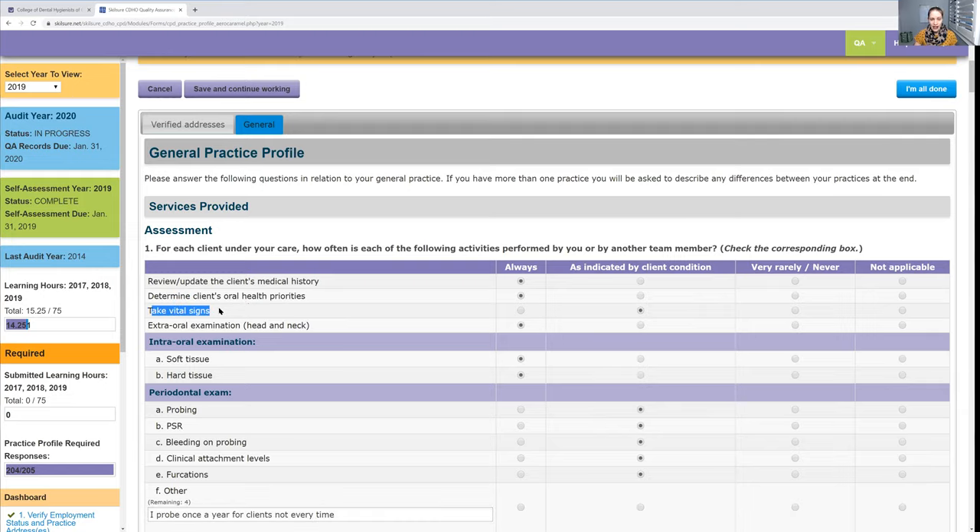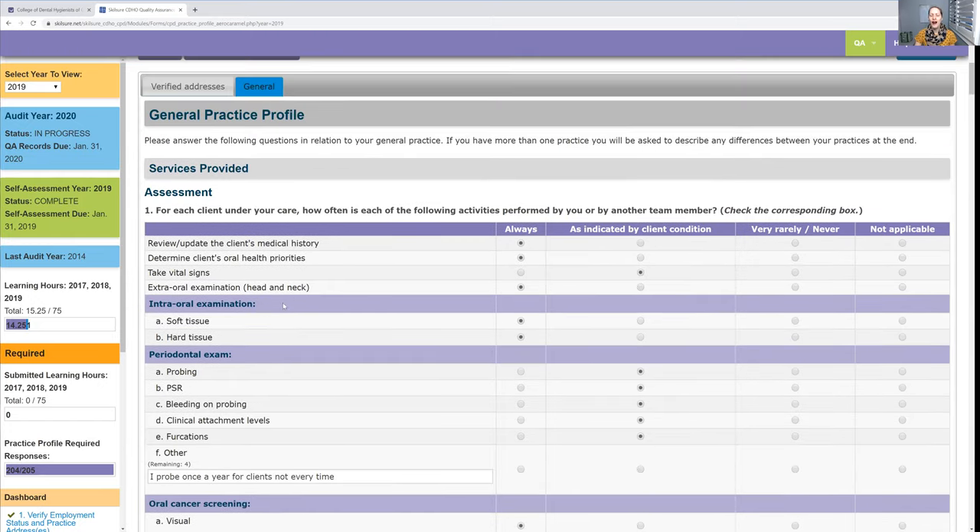Taking vital signs — this is something I do not do at every appointment. The rules state we should for every new patient exam, and it's recommended at every appointment, but I do not because we don't have to. I'm not going to lie and say I always do it, because hypothetically if the CDHO audits me and looks through my charts and sees I'm not doing vital signs on every patient, but I said I was in my practice profile — that's a lie.